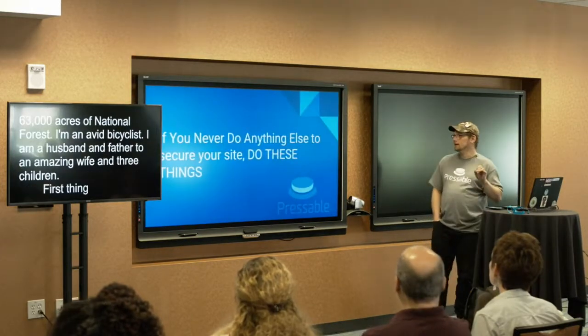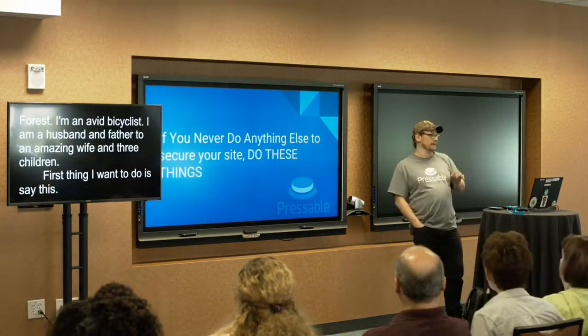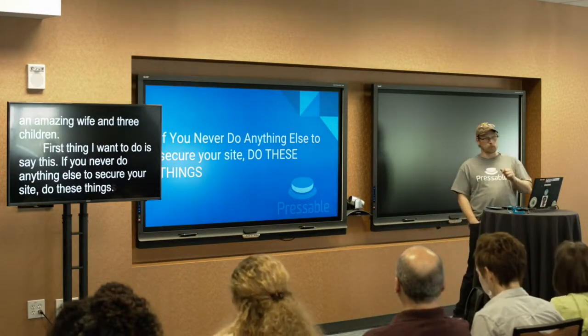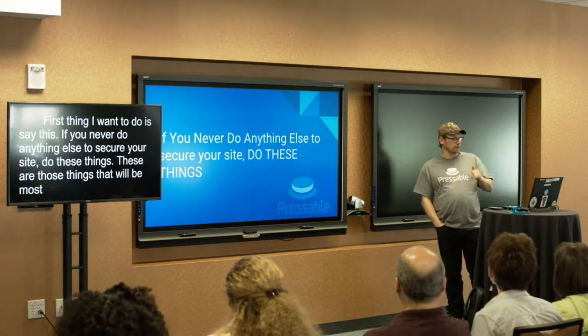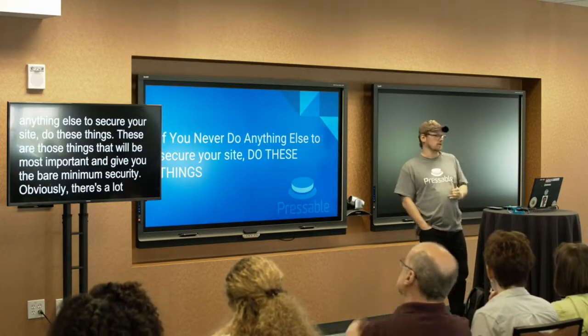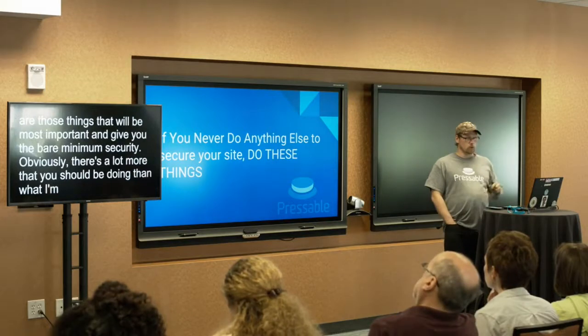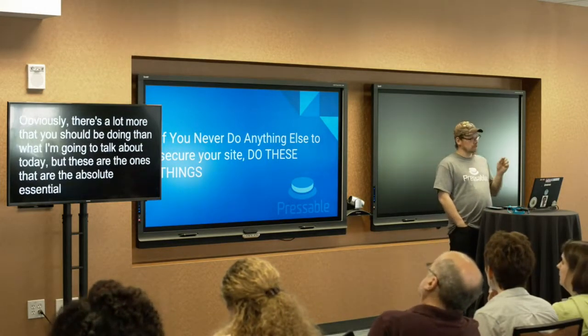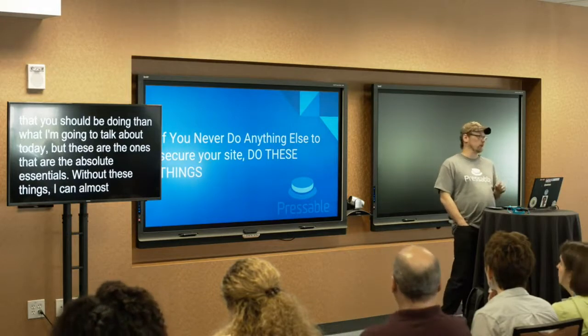The first thing I want to say is this: if you never do anything else to secure your site, do these things. These are the most important things that are going to give you the bare minimum of security that you need. Obviously, there's a lot more you should be doing than what I'm going to talk about today. But these are the absolute essentials. Without these things, I can almost guarantee you — at some point — you will be hacked.